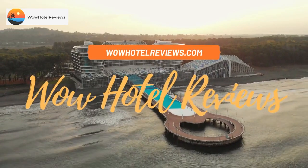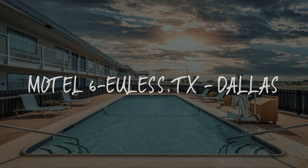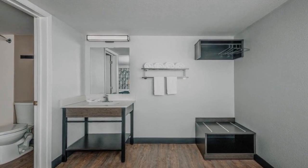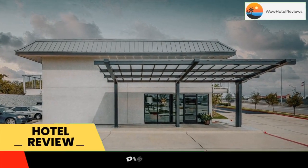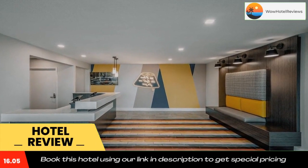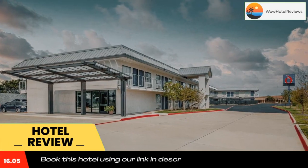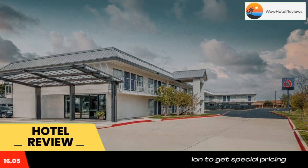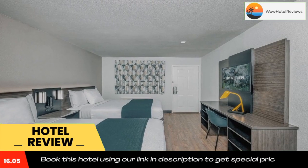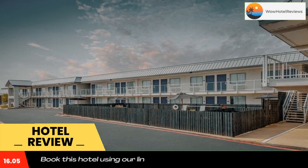Hello guys, welcome to Wow Hotel Reviews. Today I am reviewing Motel 6 Euless TX Dallas, a two-star hotel. Please use our Booking.com link in the description to book the hotel and get special pricing. Some of the most popular facilities are one swimming pool and pet-friendly. This Euless, Texas motel is just a 15-minute drive from Six Flags Hurricane Harbor amusement park. It features an outdoor pool with sundry laundry facilities and a 24-hour front desk.